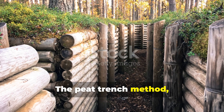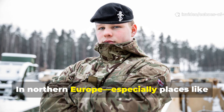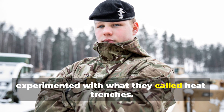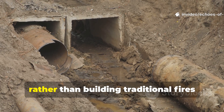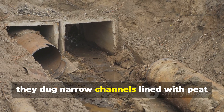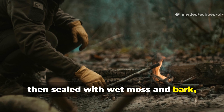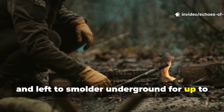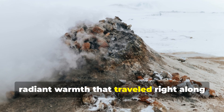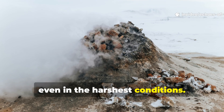The peat trench method stands out as a masterclass in heat retention. In Northern Europe, especially Finland and Norway, soldiers experimented with what they called heat trenches. Rather than building traditional fires that would give away their position with smoke, they dug narrow channels lined with peat and ash. These trenches were filled with embers, then sealed with wet moss and bark, and left to smoulder underground for up to two days. The result was a steady, radiant warmth that travelled along the earth's surface, enough to keep shelters above freezing even in the harshest conditions.